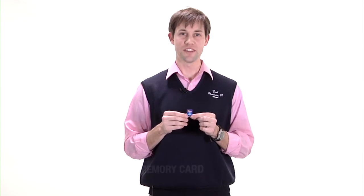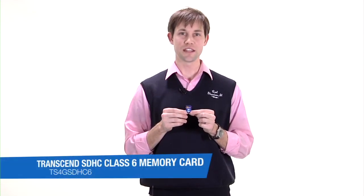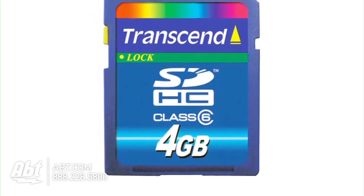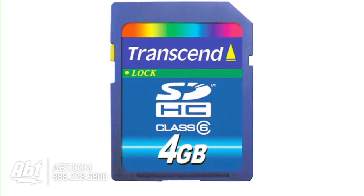Hi, I'm Carl from Apt, and this is a Class 6 Transcend SD memory card. The Transcend Class 6 memory card has a really fast write speed with a guaranteed minimum of 6 megabytes per second.